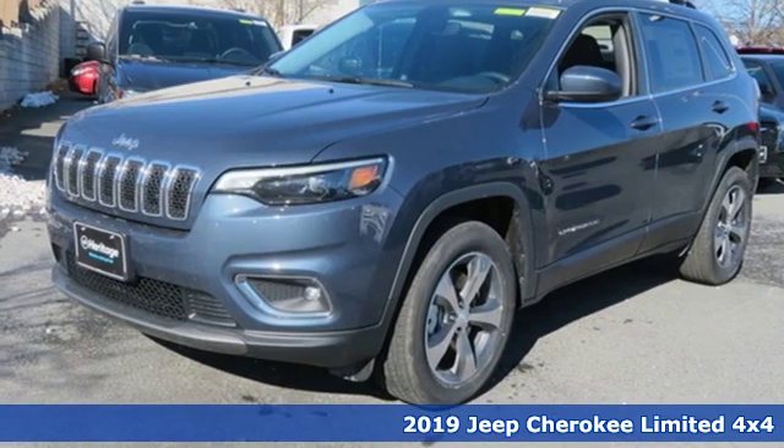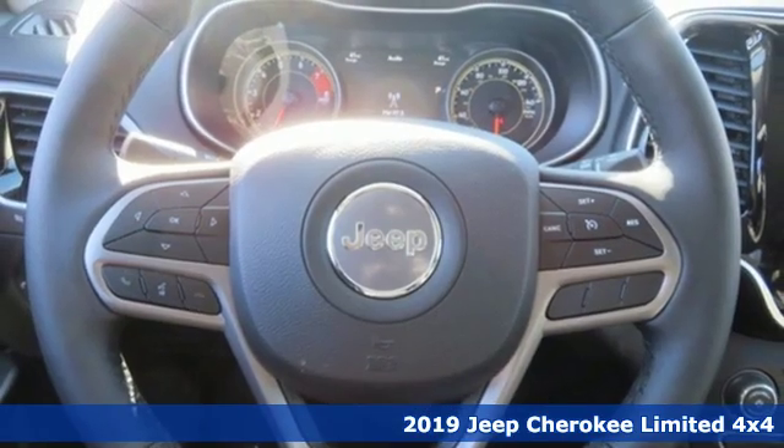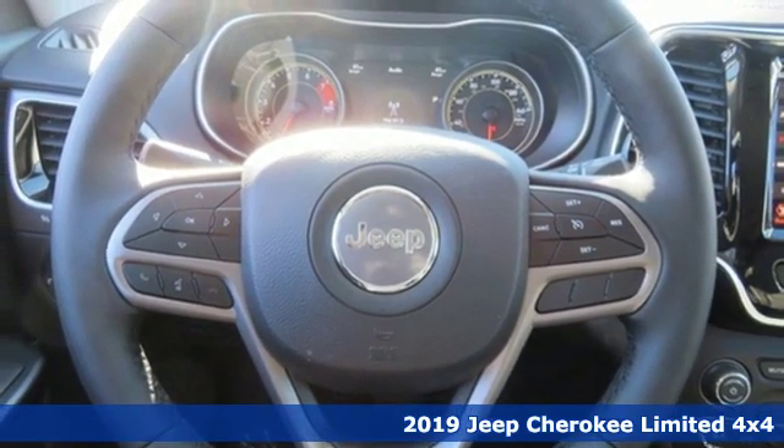Here's a new 2019 Jeep Cherokee. Experience the Jeep life. It's equipped for all your driving needs and wants.